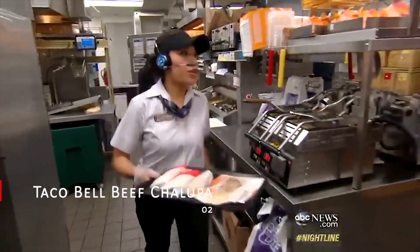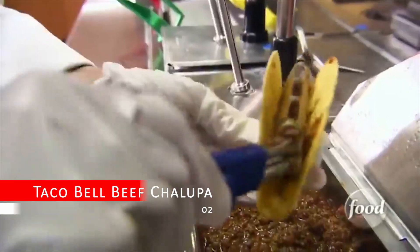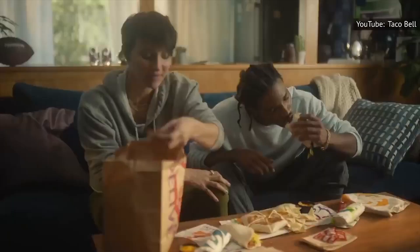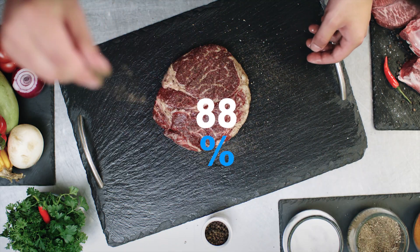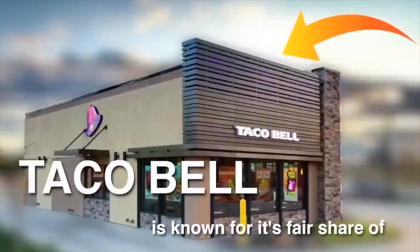Taco Bell Beef Chalupa — it's a popular item on the menu that many people can't resist. But did you know that the beef filling inside is only 88% real beef? That's right — the other 12% is made up of additives and flavoring agents that aren't exactly natural.